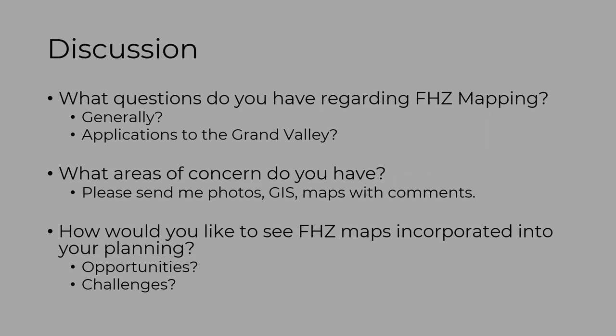Opening up discussion: we'd love questions about mapping in general and how it applies to the valley. We're interested in hearing about areas of concern related to geomorphic hazards. We'll follow up to ask for photos and annotated maps with comments. For example, Pete Berman is interested in what this map looks like in areas with CPW property and new projects like trails. As you think about your infrastructure, planning, and developments, let's zero in on areas of concern so we can focus on those as we carry out this project.